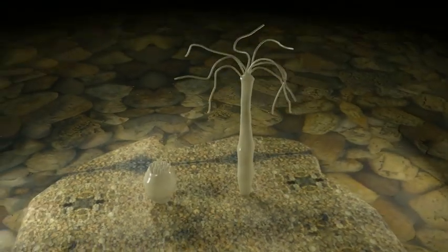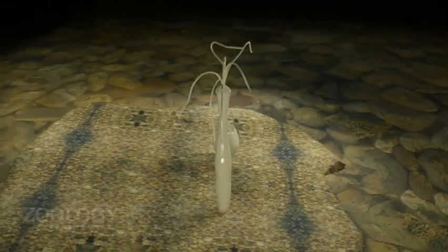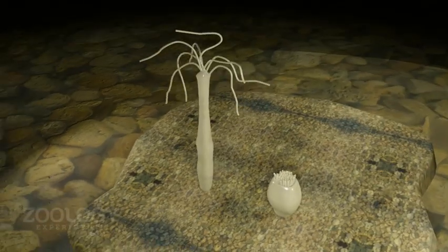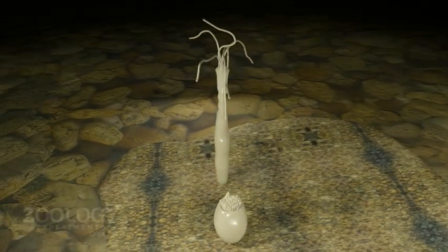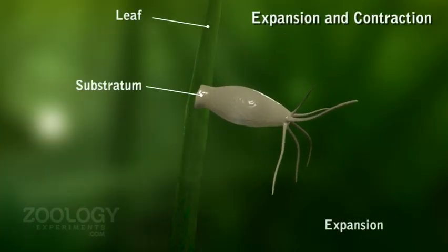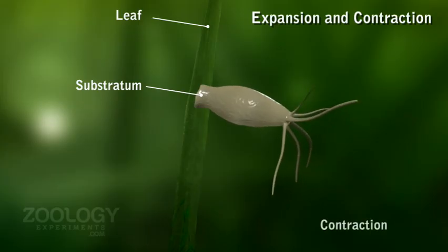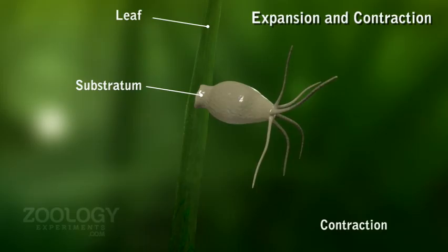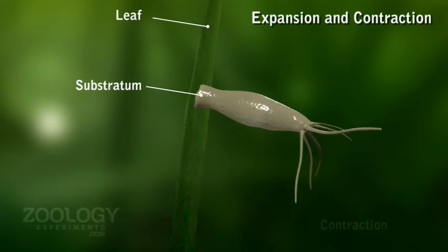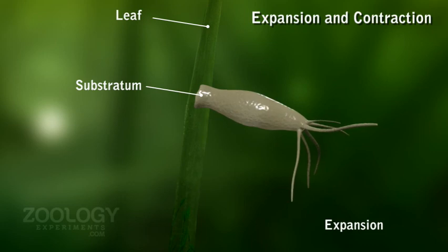Hydra performs movements to change their location, either in response to stimulus or to obtain food. As gastrodermal muscle fibers are less developed, movements are largely due to contraction of the epidermal muscle fibers. Hydra shows expansion and contraction: Hydra attached to a substratum in water frequently expands and contracts itself at intervals. This behavior is called contraction burst, and it is initiated by a pacemaker located near the base of the hypostome. These movements help to bring food organisms in contact with tentacles which are waved all around in water.